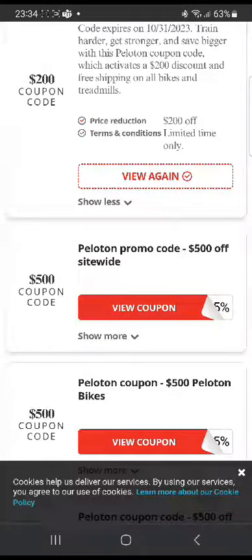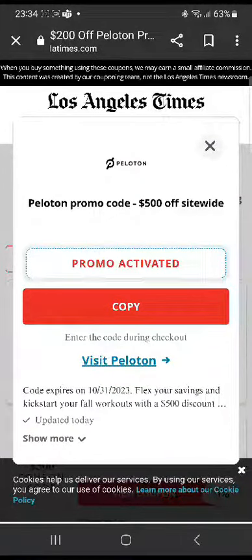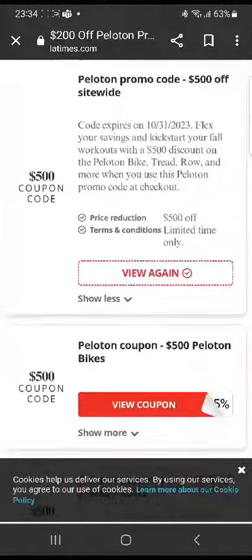Similarly, there are gonna be many other promo codes. For example, there's another one right here for a $500 discount coupon code. You can directly go on their website and try that.